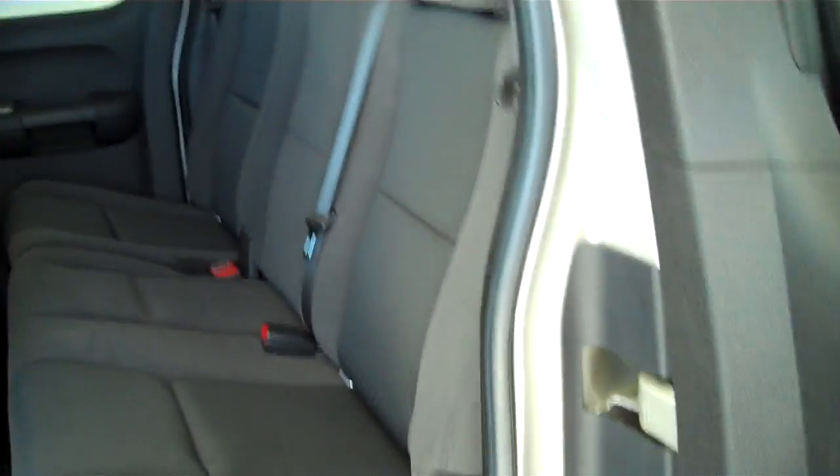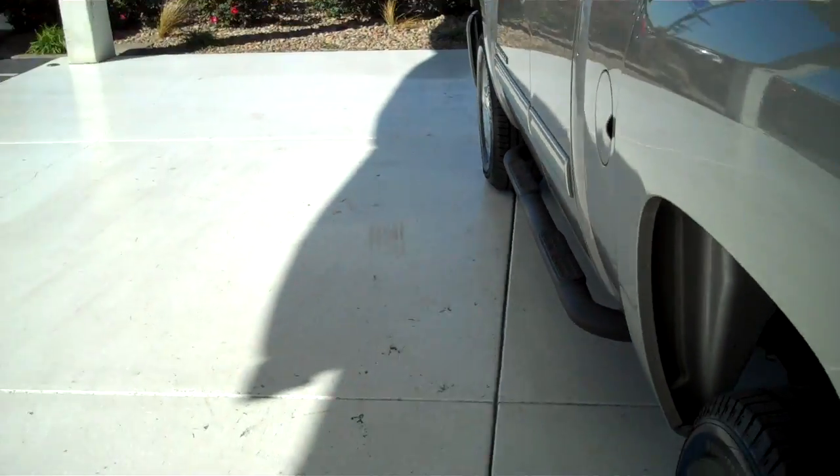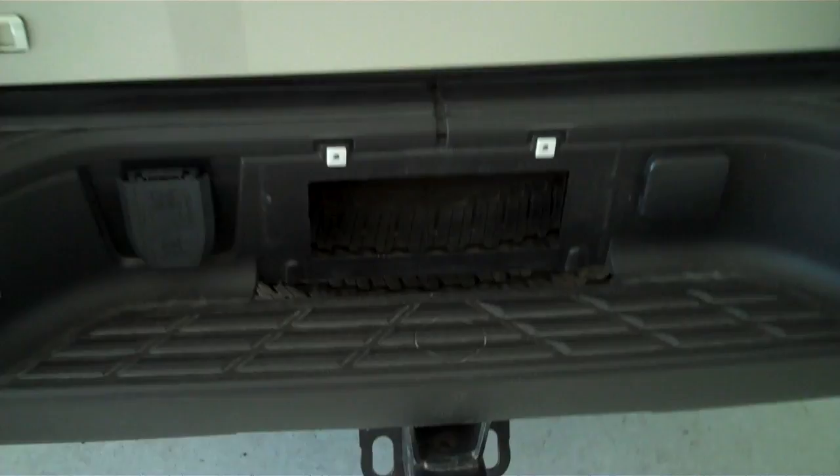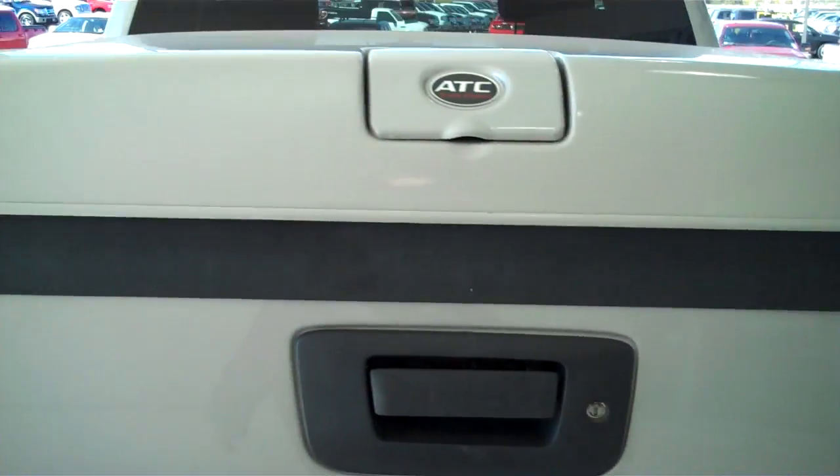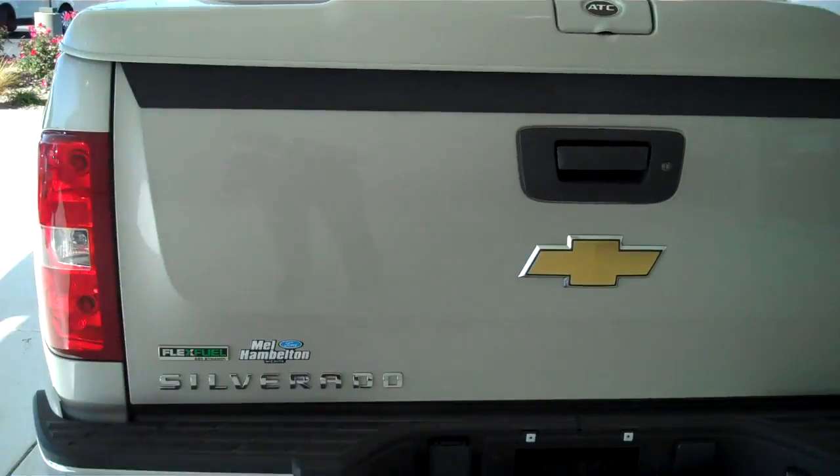This is a six passenger vehicle with a full split bench seat in the back. The truck also comes with a trailer towing package. This is the LT model, and it has a fiberglass topper on the bed.